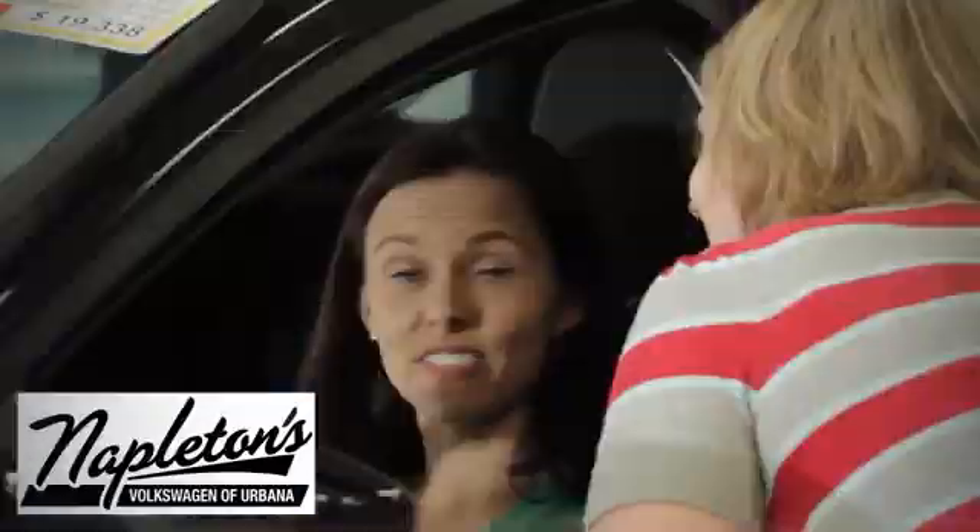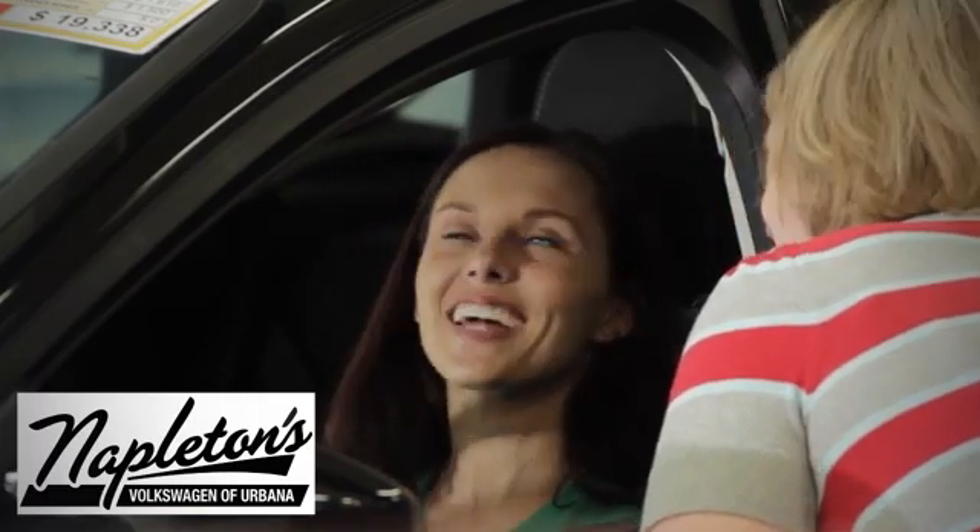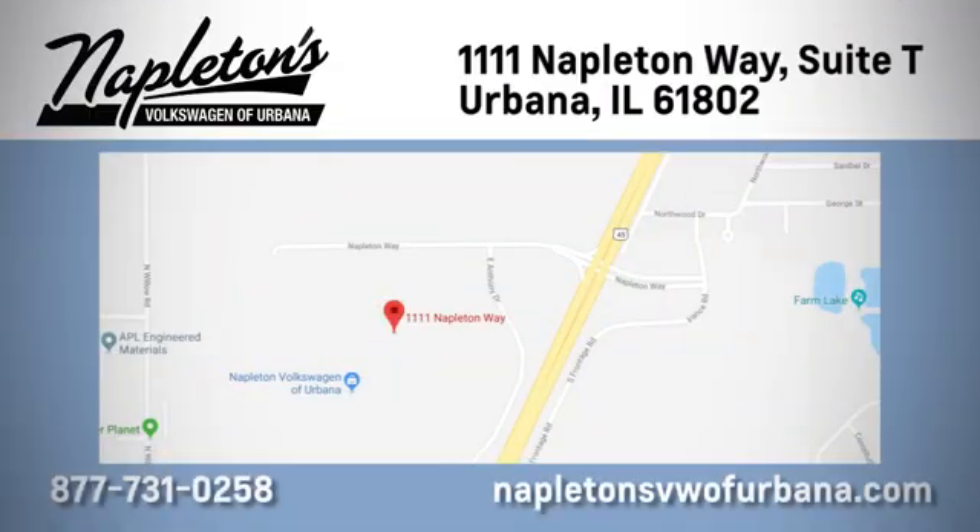From the time you come into our facility, you can see why Napleton's Volkswagen of Urbana is different from the competition. Call, click or stop in today. We're located at 1111 Napleton Way in Urbana.